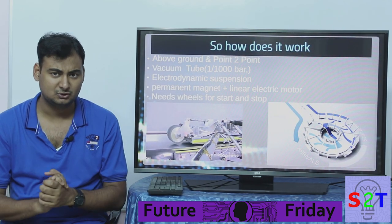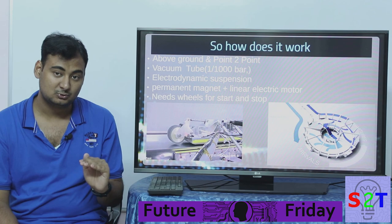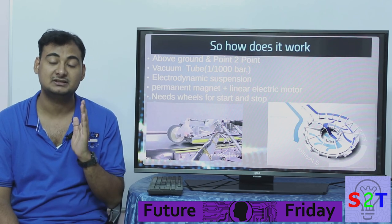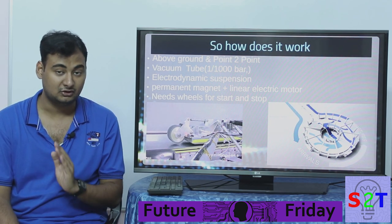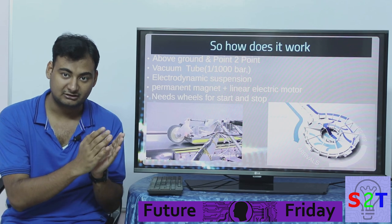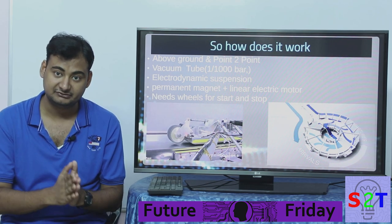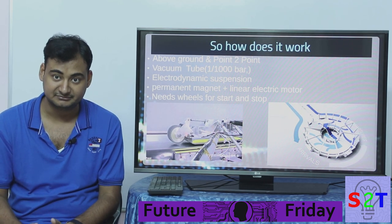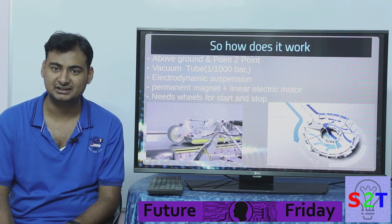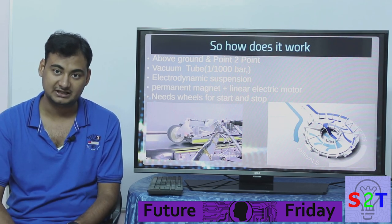Hyperloop One is designed to be above ground, avoiding tunnels as much as possible, because tunnels are expensive and slow to build. Even with Boring Company reducing costs to roughly 10% of a billion dollars per kilometer — still $10 million per kilometer — it's not cheap. And even if you make it cheap, time is money. A 300-kilometer tunnel would take way too long. So these companies want to stay above ground.